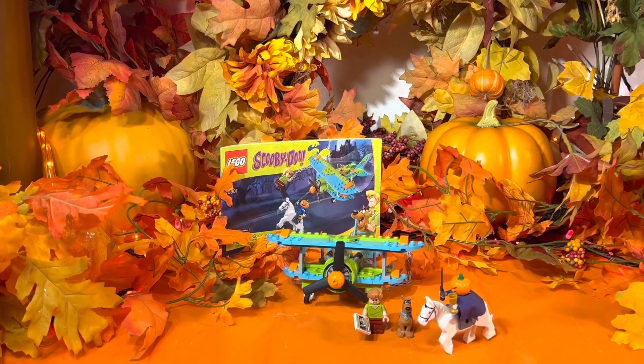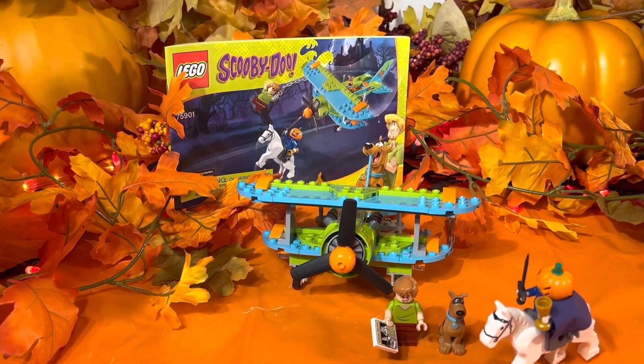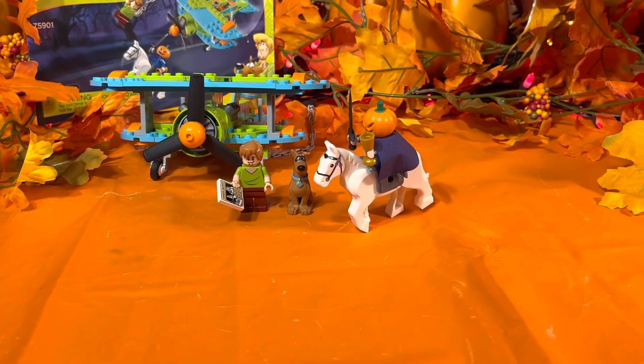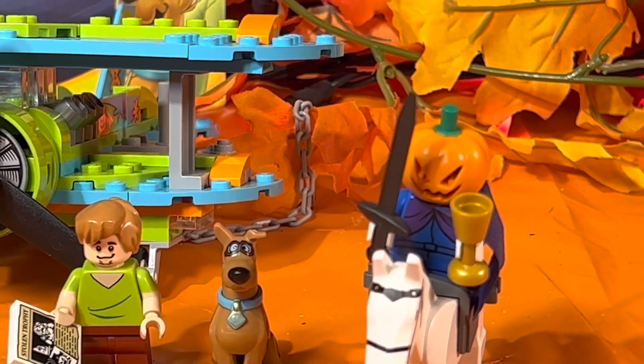Please join us next week as we look at another Lego Scooby-Doo set. But for now, thanks for watching — you are much appreciated. Have a great rest of your day and a better tomorrow, and remember: never stop tripping. We'll see you next week. Thank you.